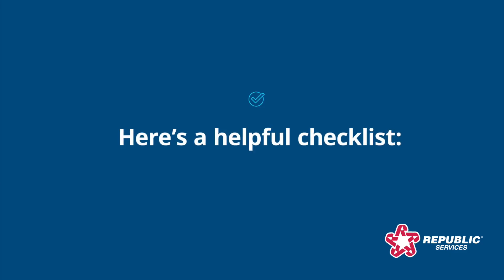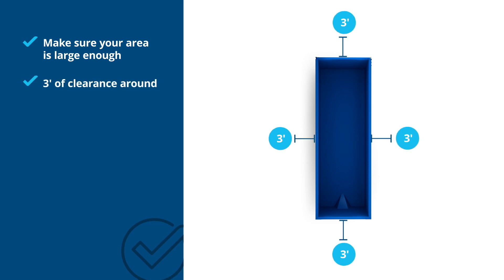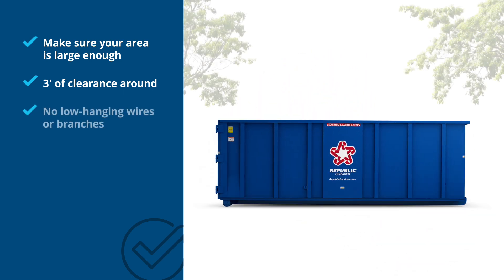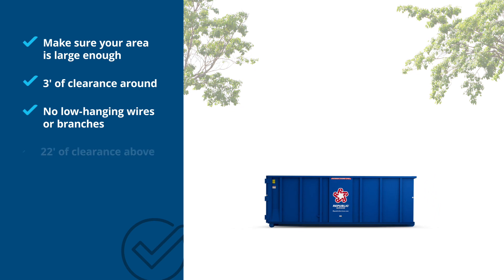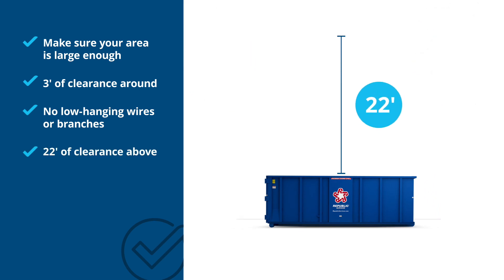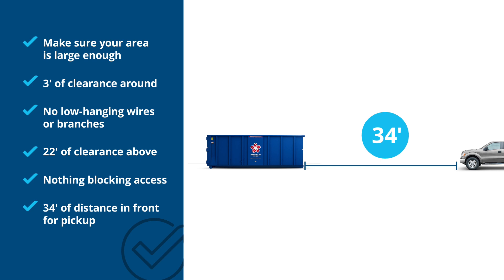Here's a helpful checklist for a safe and easy rental experience. Be sure your delivery area is large enough to accommodate your dumpster — at least three feet of clearance on each side. Choose an area without low-hanging wires or tree limbs; you need 22 feet open overhead. Make sure there are no cars or objects blocking the driver's access during delivery or pickup. You need 34 feet of unobstructed room in front of the dumpster.